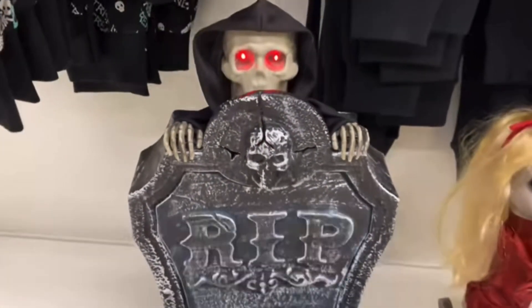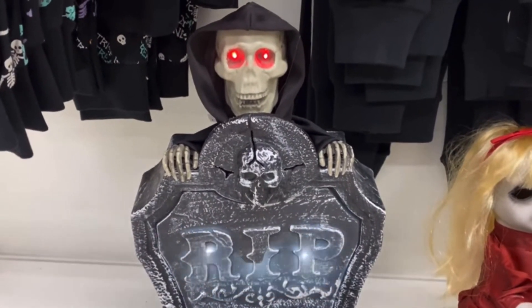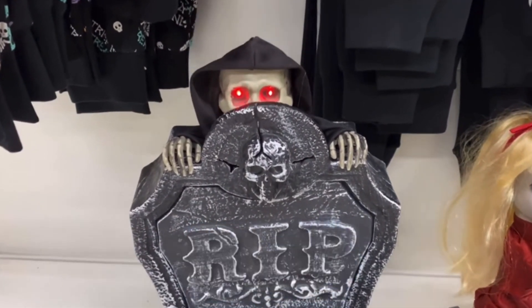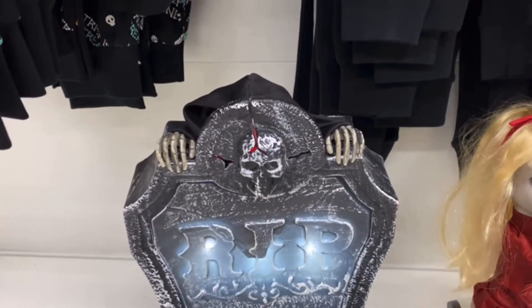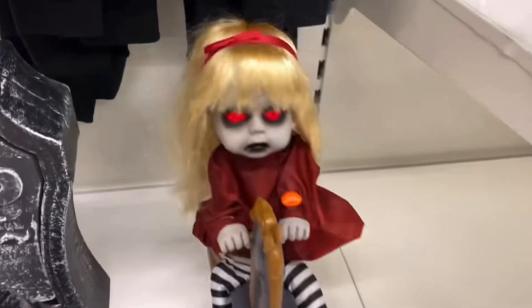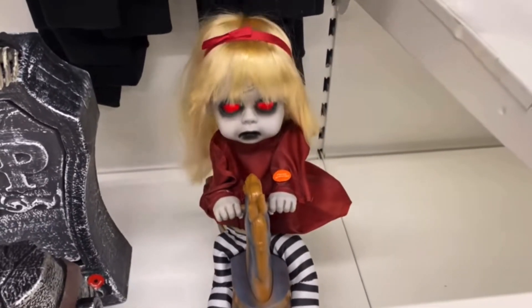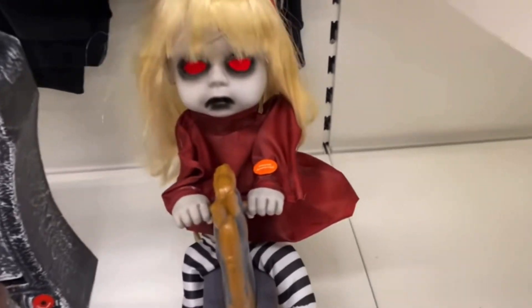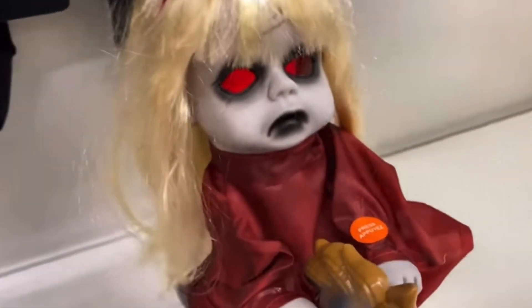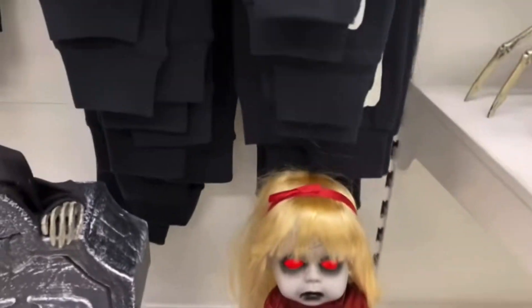Hi guys, this is Haunted School back again with another video. This is probably going to be the last predictions video I make this season, solely because the previews will likely be starting next month, so we won't really have enough time between the previews and predictions. So we might as well head on with this one — yet again one I really love doing — my predictions for Asda.